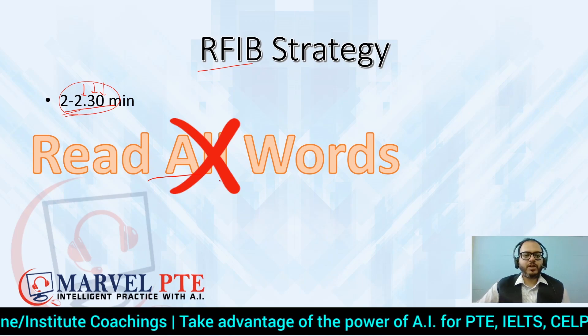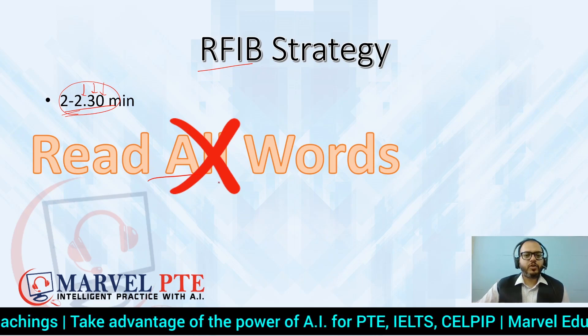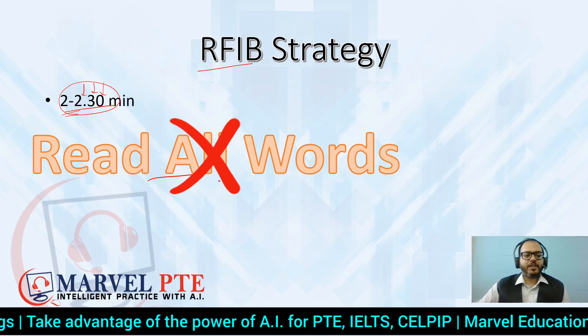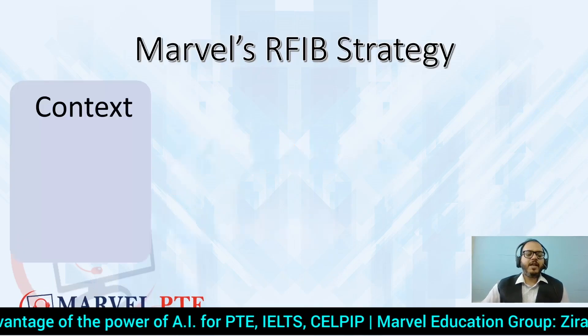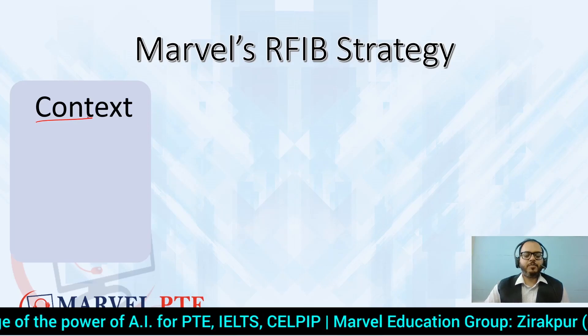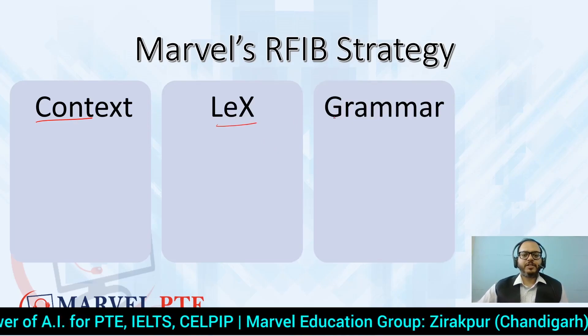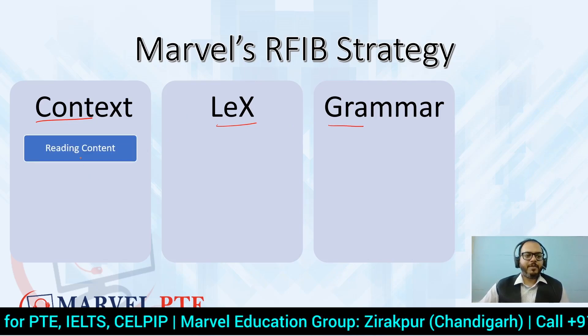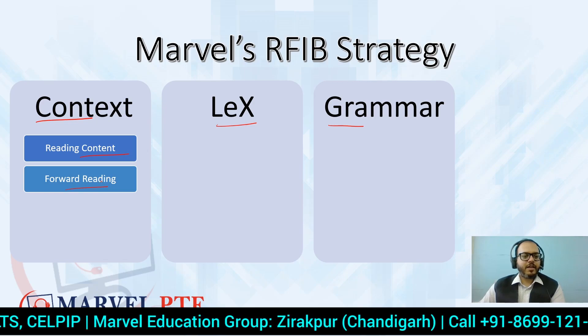If you want to see all these strategies in detail, you can click the first video — its link is in the description and also in the playlist at the end of this video. The right strategy is skimming. Our strategy is based on context, lexical resource, and grammar. In context, we have to skim the content.